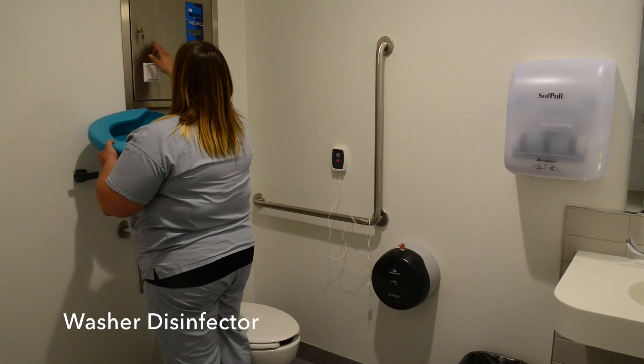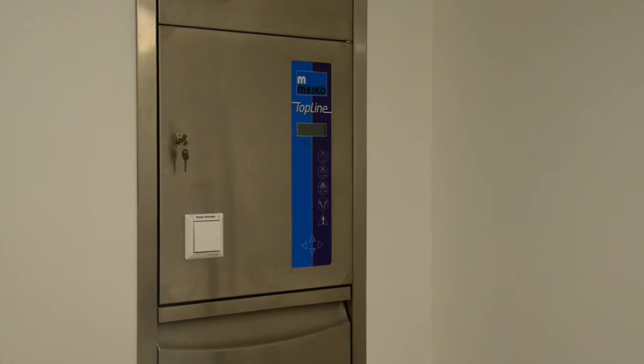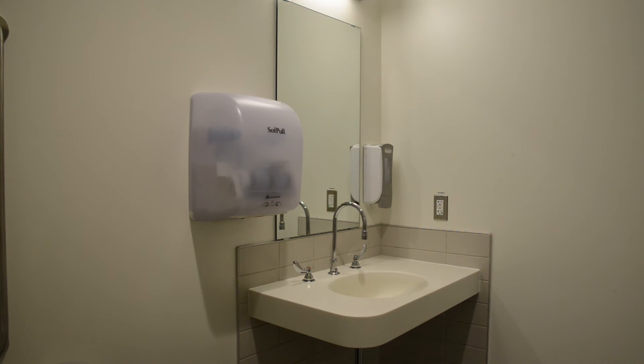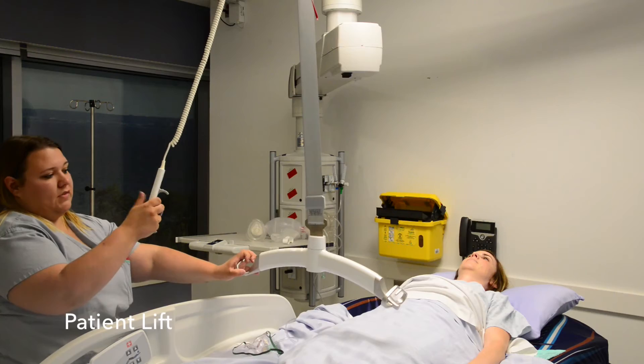The washrooms all have high quality washer disinfectors to dispose of waste and to clean equipment. This minimizes travel distance for staff while they are assisting patients.